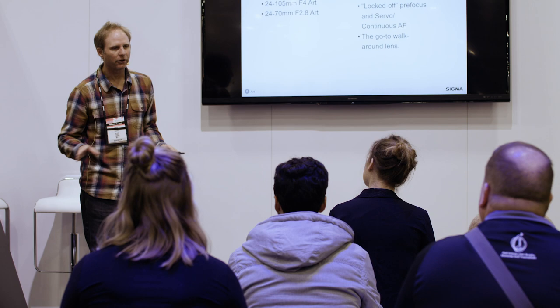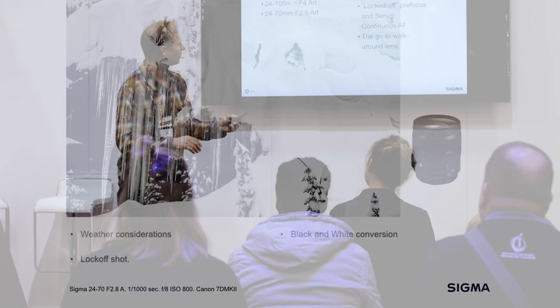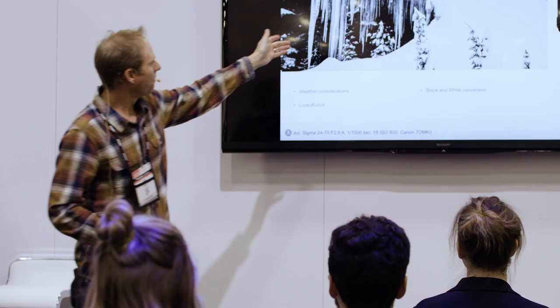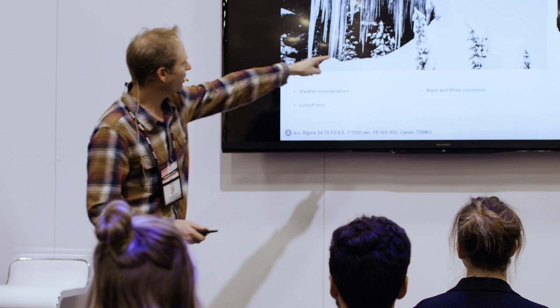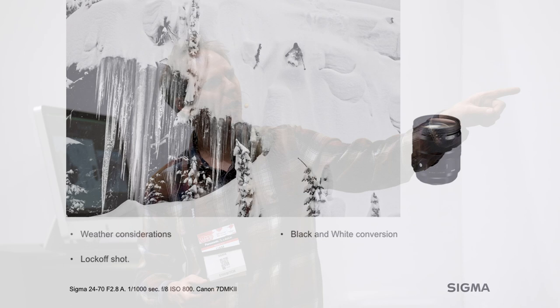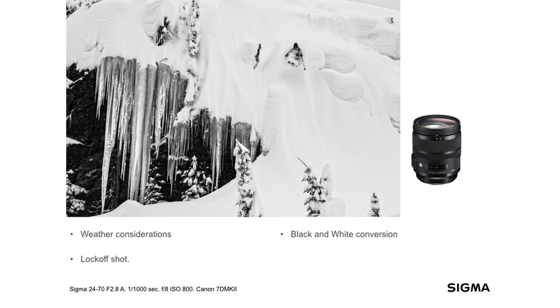We're in Canada on a shoot we did for K2 and Oakley, way in the backcountry, and this is pretty dangerous. This young woman is a professional skier — she knows what she's doing — but the snow is bottomless. If you crash and go in headfirst, you will not get out. We have safety people standing by just to make sure everything's okay. I converted this to black and white because it was snowing so much and so cloudy that there was a lot of blue hue, and I think it came out great. The 24-70 is an awesome, awesome landscape lens.